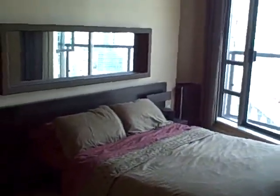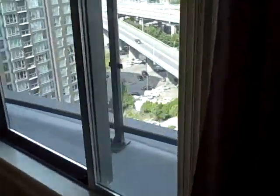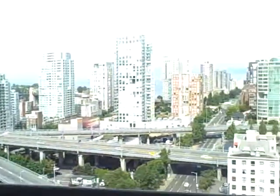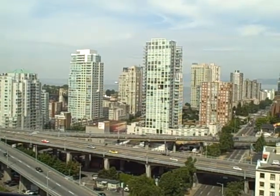Here we are with the second bathroom — nice, spacious second bathroom. Here we are in the master bedroom. That beautiful English Bay view. You can see they've got a nice second balcony there, and that English Bay view coming in to the master bedroom.